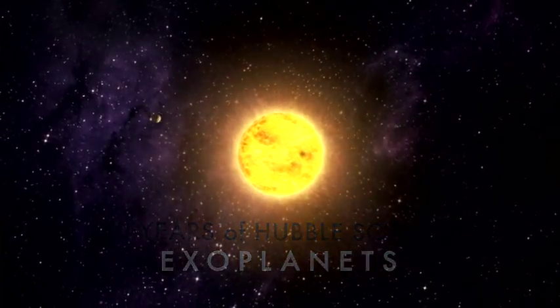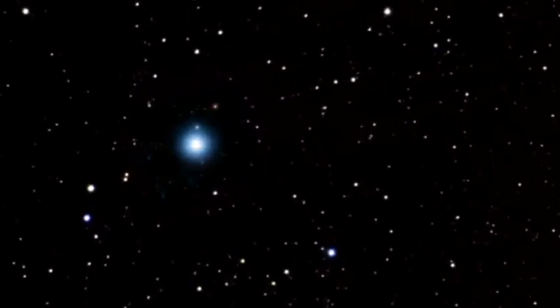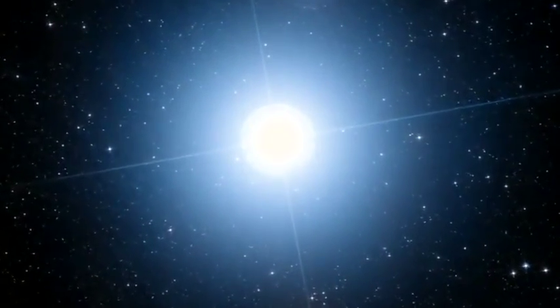Planets are very small compared to the stars that they orbit. They're also very dim. For example, the Earth is ten billion times fainter than the Sun — ten billion times fainter. It's kind of like trying to see a firefly next to a lighthouse. It gets lost in the glare.